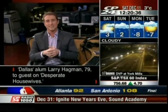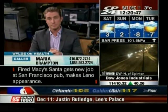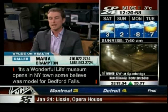We have a caller, Maria from Brampton. She says she's not at work right now because she has a spinal disc injury in her neck — a bulging disc. She wants to know what she can do at home to get back to work as quickly as possible. The doctor notes it's a good chiropractic question and asks if it happened at work. Maria confirms it was off the job.